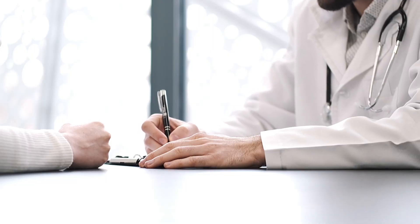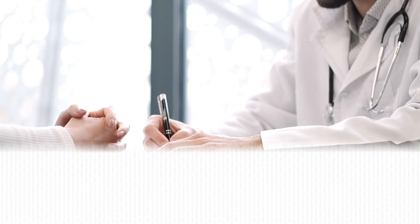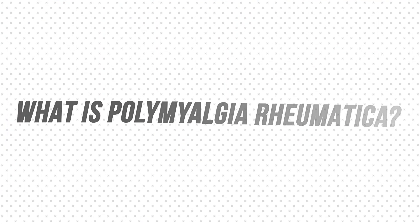Many of these patients, when they come to me, have already been seen by multiple other specialists. But first — what is Polymyalgia Rheumatica?